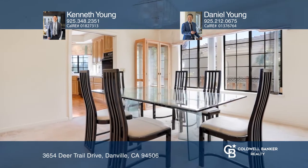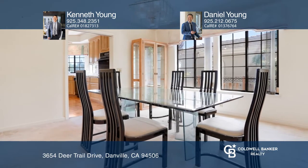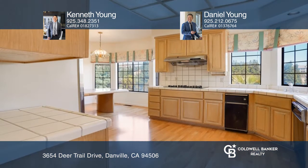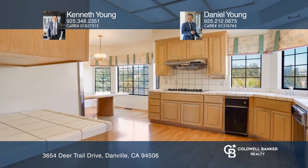Wonderful features include a foyer with vaulted ceilings, a spacious eat-in kitchen, an oversized primary retreat with a sitting area and a walk-in closet, plus a huge 3-car garage.